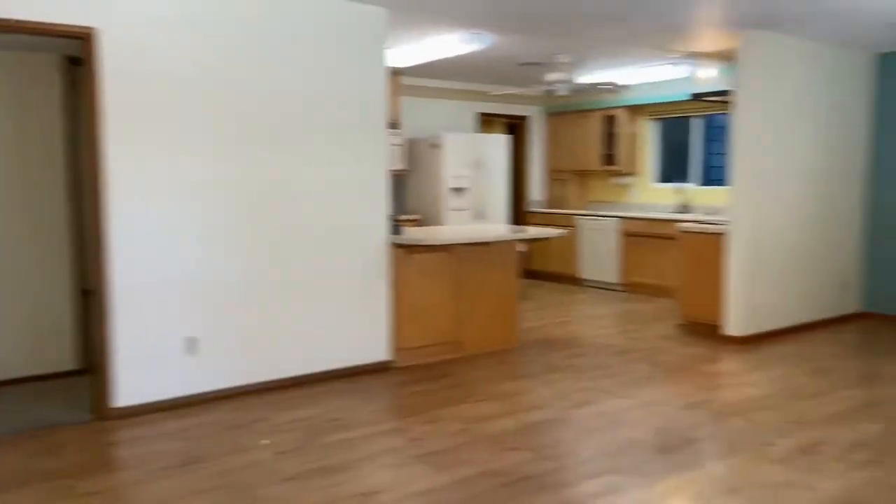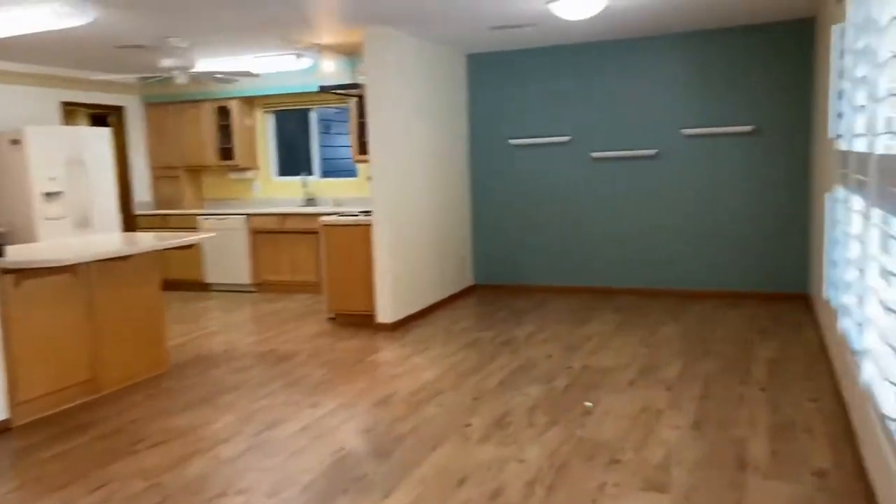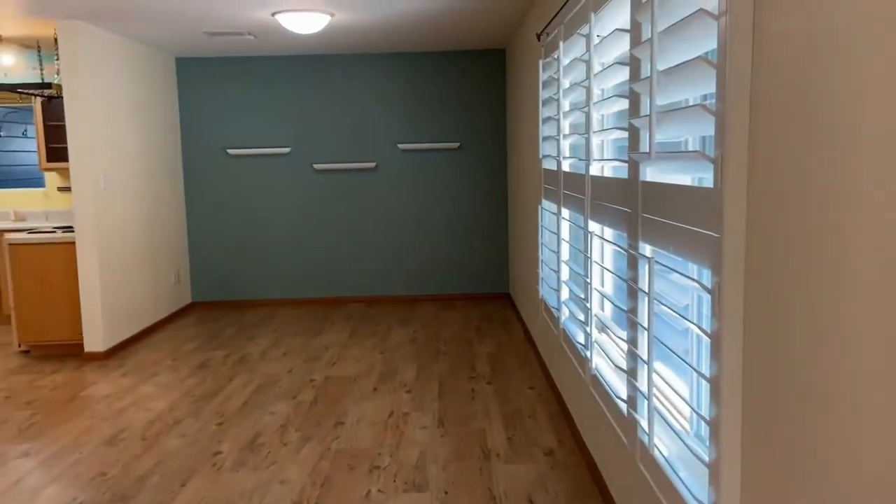We at Servicestar are very happy to be property managers in the city of Phoenix, Arizona. This home has been updated and it retains some of the character from the time it was built, but also includes some of the newer upgrades that you're going to see throughout the home.